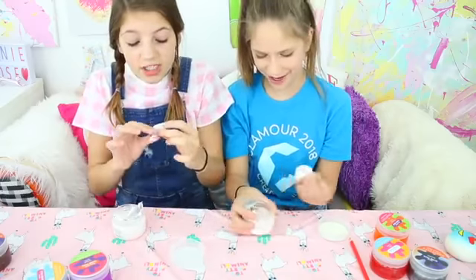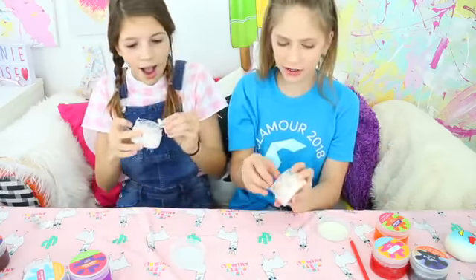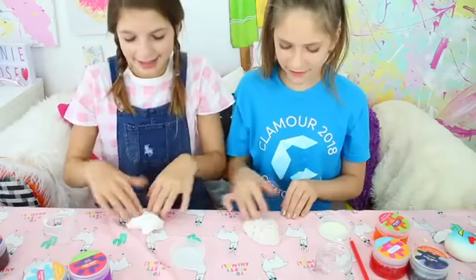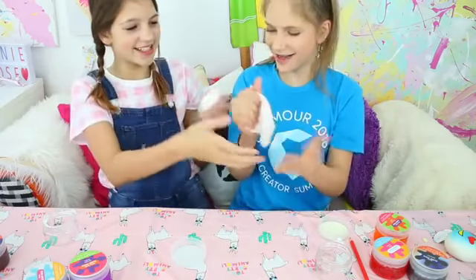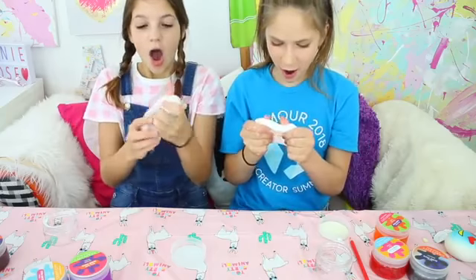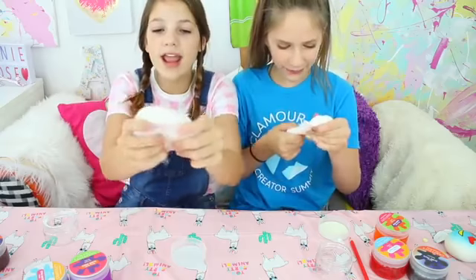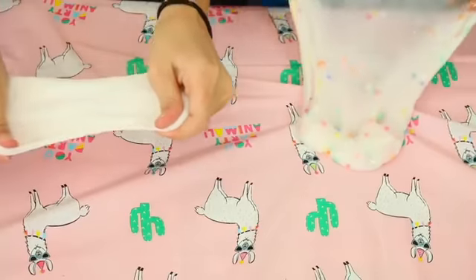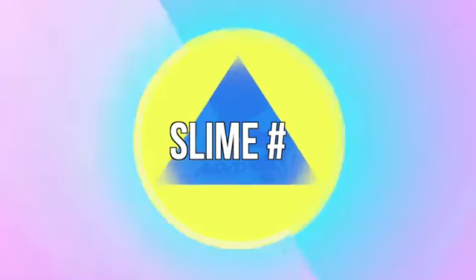It's so thick. Smell it — oh my gosh, that smells so interesting. It smells like fruity. Mine is kind of like a really thick cloud cream slime. Let's switch. Yours is good — wait, I actually love this. This has so much cool glitter in it.